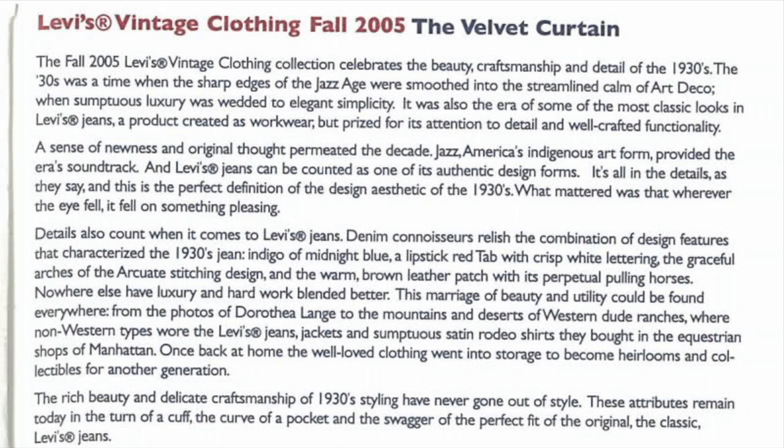Where non-western types wore Levi's jeans, jackets, and sumptuous satin rodeo shirts they bought in the equestrian shops of Manhattan. Once back at home, the well-loved clothing went into storage to become heirlooms and collectibles for another generation. The rich beauty and delicate craftsmanship of the 1930s styling have never gone out of style. These attributes remain today in the turn of the cuff, the curve of a pocket, and the swagger of a perfect fit of the original, classic Levi's jeans.